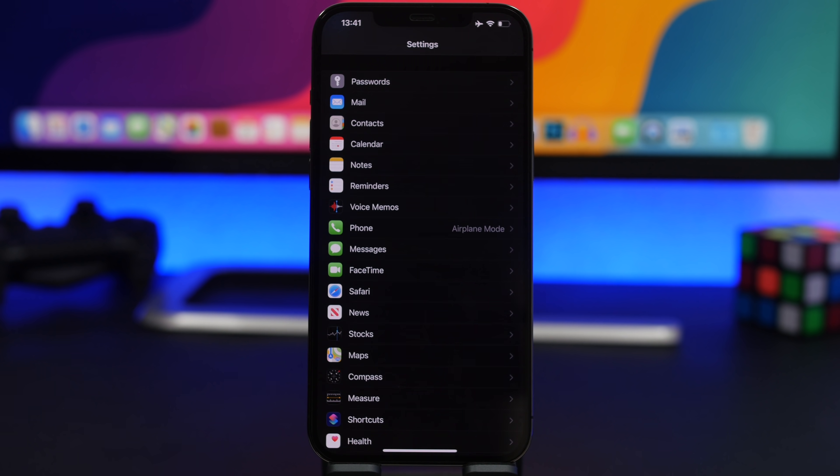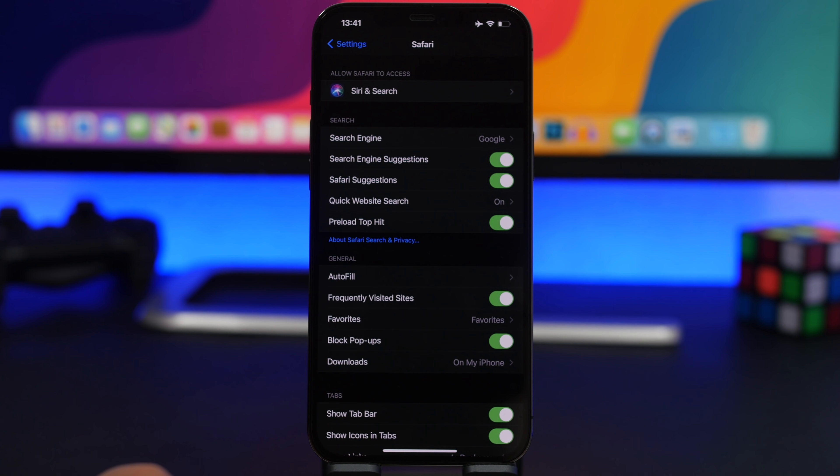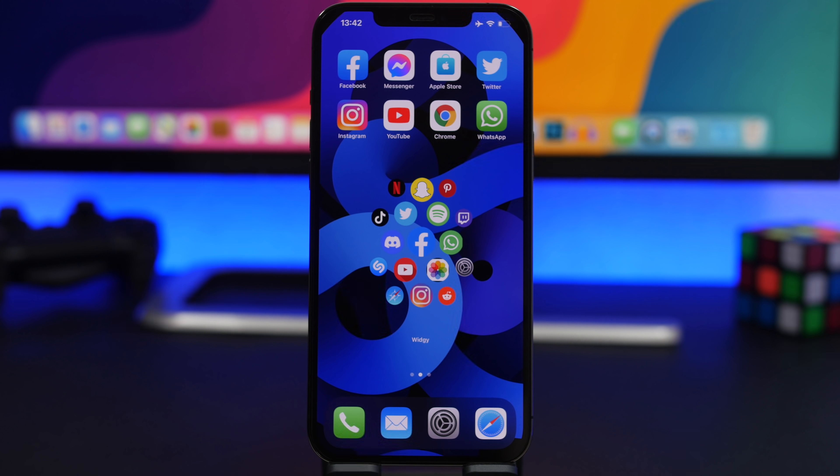By default, Safari on your iPhone uses Google as its search engine, but you can change this. Go to Settings, then Safari, and you'll find 'Search Engine' at the top of the list. From there you can switch to Yahoo, Bing, DuckDuckGo, or Ecosia if you prefer one of those over Google.